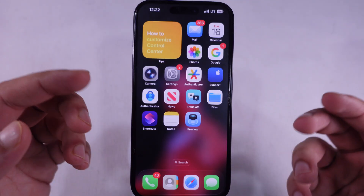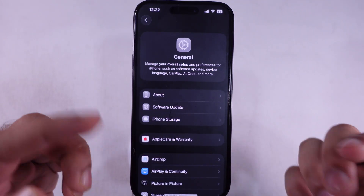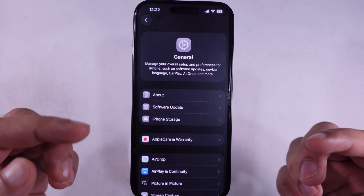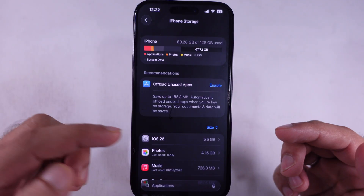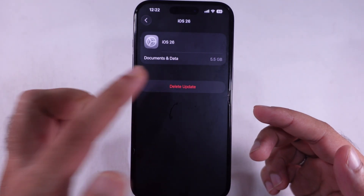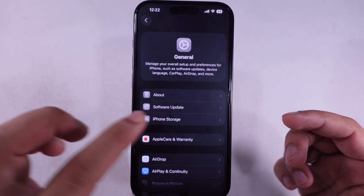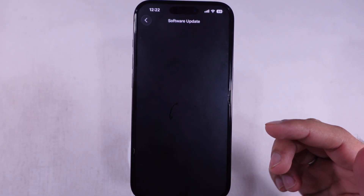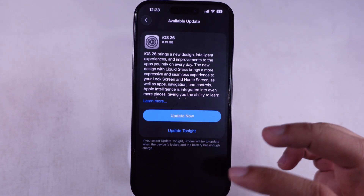If it's still stuck or failing after that, we're going to delete the update file and start from scratch. Here's how: tap on Settings, scroll to General, and tap on iPhone Storage. Scroll down, find iOS 26, tap it, and hit Delete Update. Then bounce back to Software Update and fire it up again — this time it should roll through without tripping up.